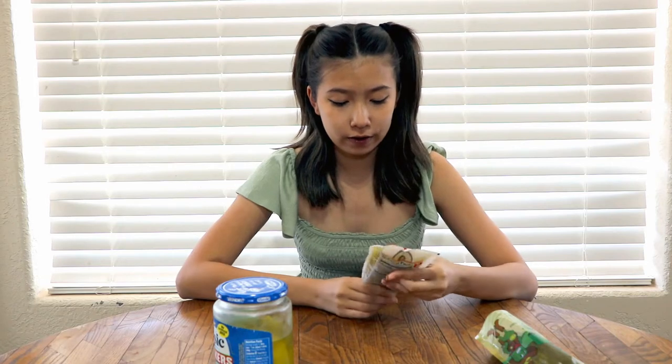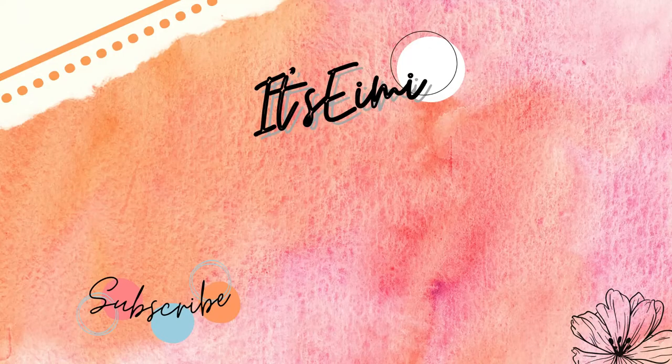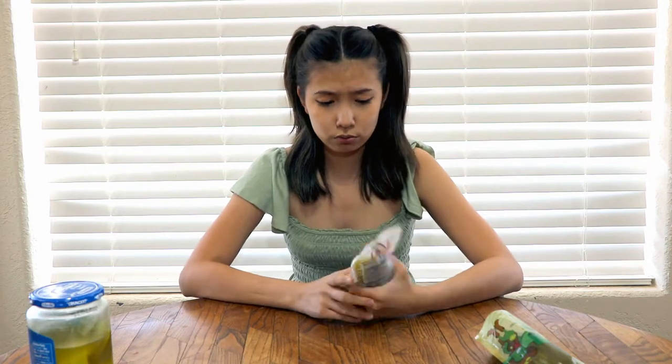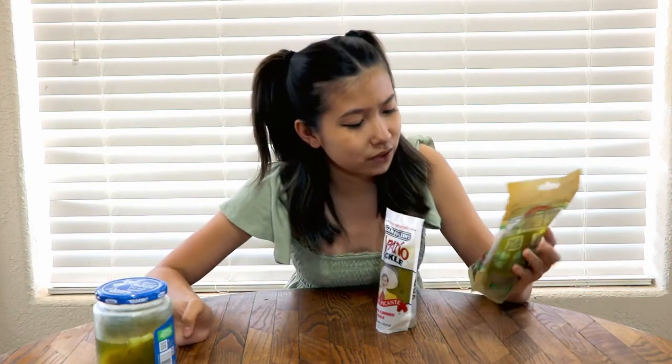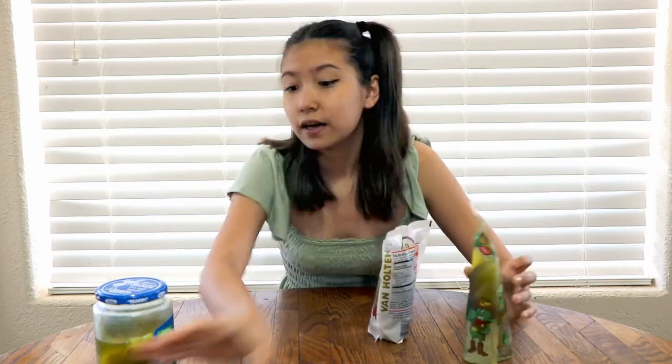Pickles are cucumbers that are pickled to make pickles — that's a chemistry lesson for you. And that's the video. I put them in the refrigerator; it says no refrigeration needed. I ran out of ideas.